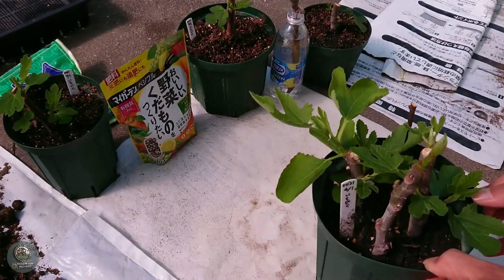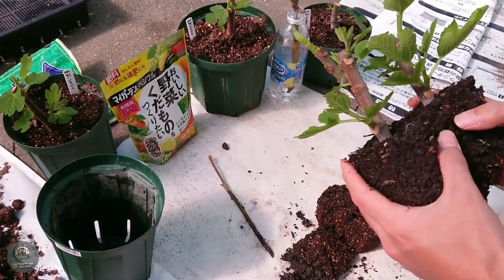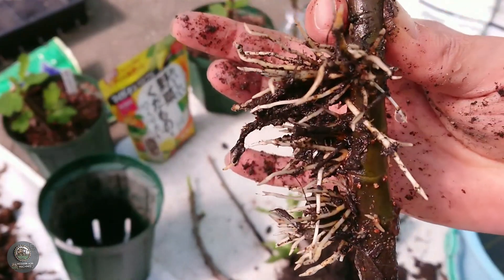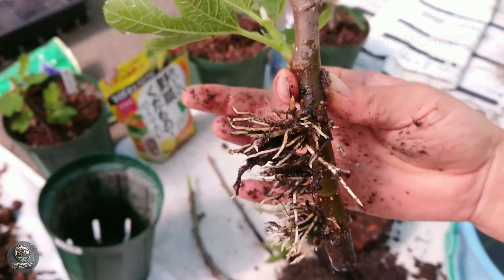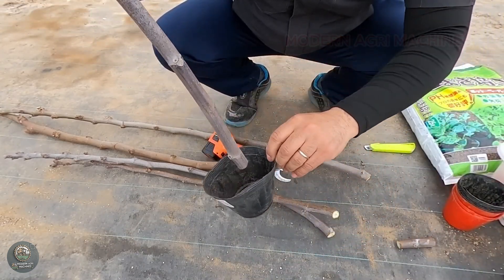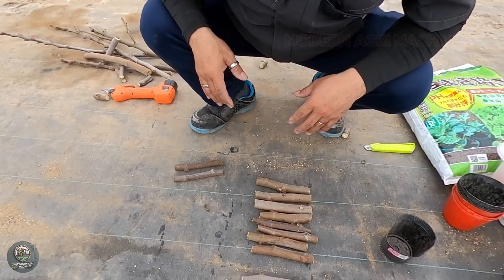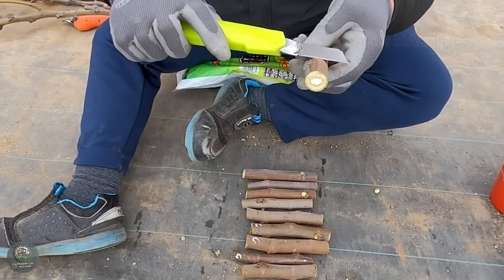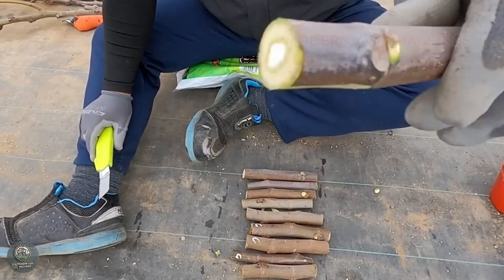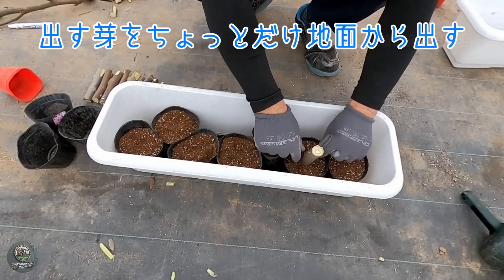The cuttings are then planted in nutrient-rich soil, carefully aerated for proper drainage. Some farmers utilize innovative farming technologies like hydroponic systems to optimize growth and monitor root health. Once planted, these cuttings are nurtured in controlled environments such as greenhouses or sprout gardens, ensuring consistent temperature and moisture. This step is vital for fostering root establishment and early growth, and the success of this propagation process is the foundation of thriving fig farms, guaranteeing a bountiful harvest in the future.